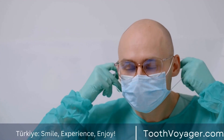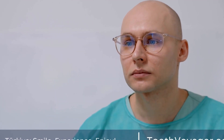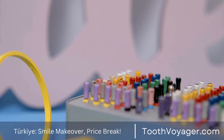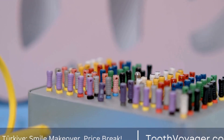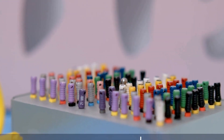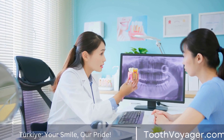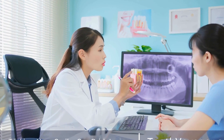Another factor to consider when comparing dental crown prices in Europe versus Turkey is the additional expenses that come with getting a dental treatment abroad. Travel and accommodation costs can add up, especially if you are traveling with family members or need multiple dental appointments. However, despite these extra expenses, getting a dental crown in Turkey can still be more cost-effective than in Europe.